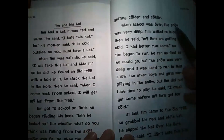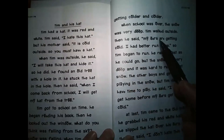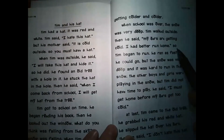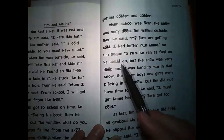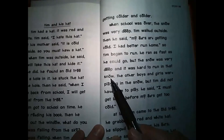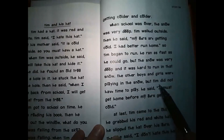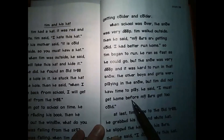When school was over, the snow was very deep. Tim walked outside. Then he said, 'My ears are getting cold. I had better run home.' So Tim began to run. He ran as fast as he could go, but the snow was very deep and it was hard to run. The other boys and girls were playing in the snow, but Tim did not have time to play. He said, 'I must get home before my ears get too cold.'